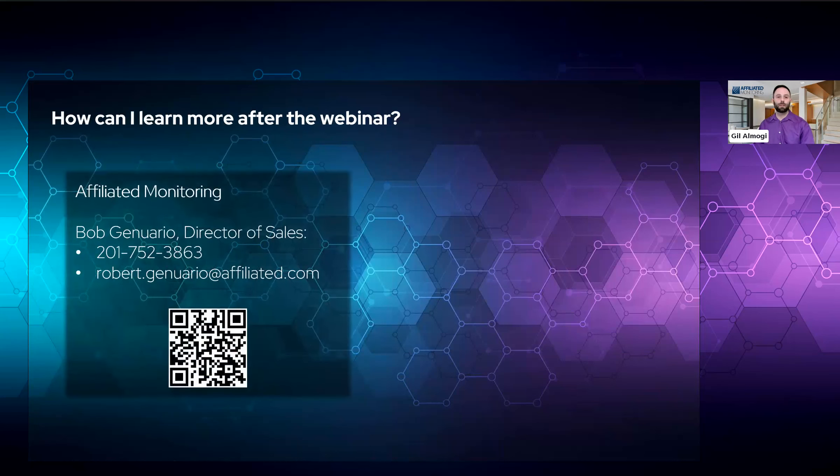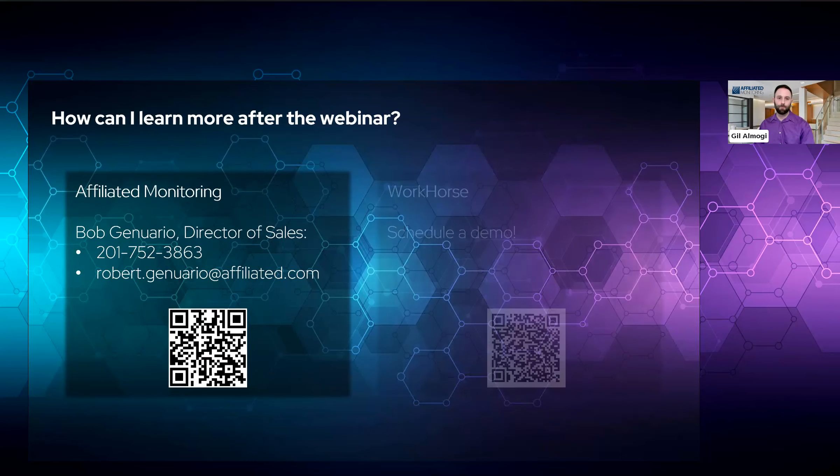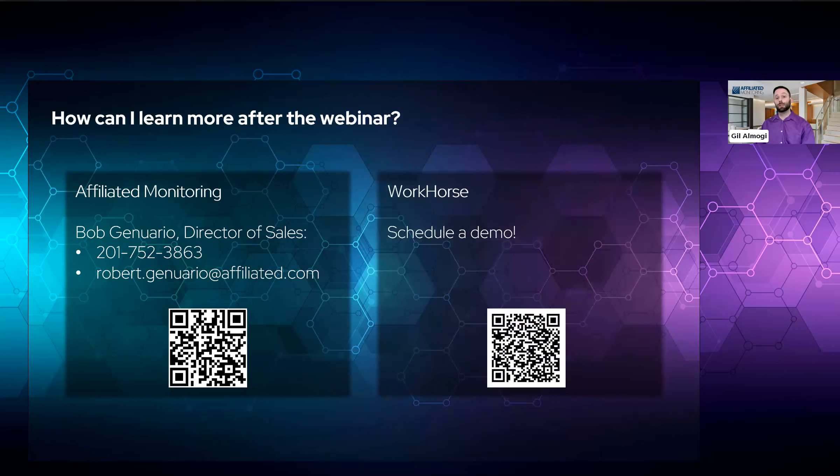If you want to learn more after the webinar, here's how you can reach out to us. For Affiliated Monitoring, you may reach out to Bob Genuario, our director of sales. His phone number is 201-752-3863, or you can email him at robert.genuario@affiliated.com. If you scan that QR code with your phone, it will link you straight to an email. For Workhorse, you can schedule a demo — I included a QR code that you can scan with your phone. There are different options based on who you are or what you're trying to accomplish, so make sure you schedule the correct one for you. With that, I'll let Steve talk more about Workhorse's capabilities and integration.